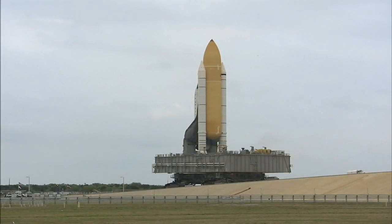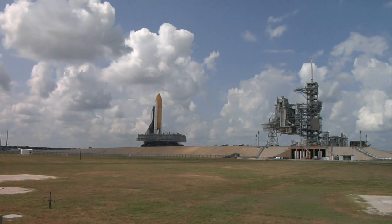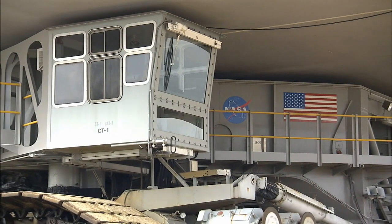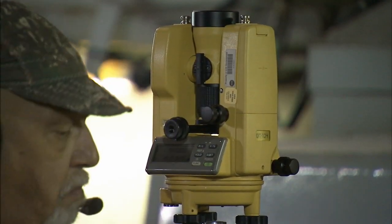There's one more critical challenge ahead once the shuttle arrives at the launch pad. The crawler's JEL system must keep the shuttle level as it moves up the ramp to the top of the pad. Then drivers in both cabs position the mobile launcher platform over another set of pedestals with the help of a high-tech laser alignment system.